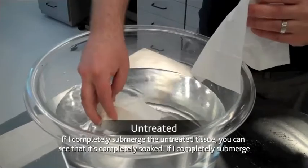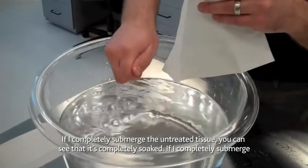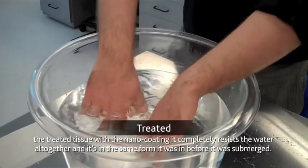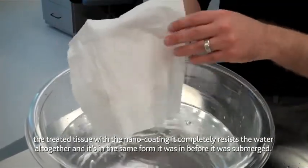If I completely submerge the untreated tissue, you can see that it's completely soaked. And if I completely submerge the treated tissue with the nano coating, it completely resists the water altogether and it's in the same form it was in before it was submerged.